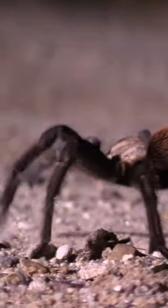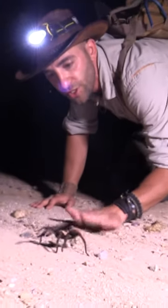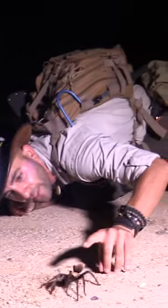They actually use all these little hairs on their legs to kind of sense the ground as they're walking, so it can feel all the vibrations in the ground. You see that little defensive pose right there — he's pointing his abdomen up in the air, and you see all those tiny little furs on the back of the abdomen.